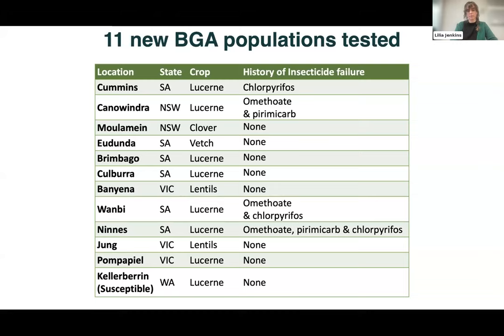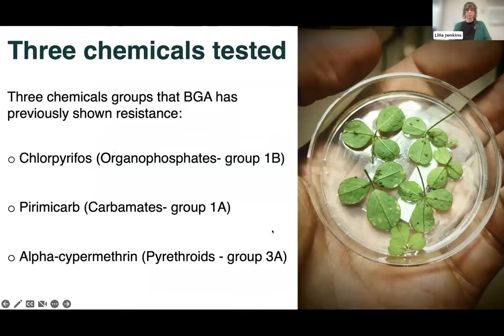So far we've measured 11 new blue green aphid populations across multiple states — South Australia, New South Wales, and Victoria — and we're keen to include South Queensland, Western Australia, and Tasmania in the future. We've tested across multiple crop types, predominantly lucerne where they've been found most recently, with a mix of aphids from known control failures and some populations where control failures weren't reported, to see just how far the resistant aphids are spreading. We're testing resistance to three chemicals: organophosphates (using chlorpyrifos), carbamates (using pyrimacarb), and also alpha-cypermethrin as a pyrethroid.